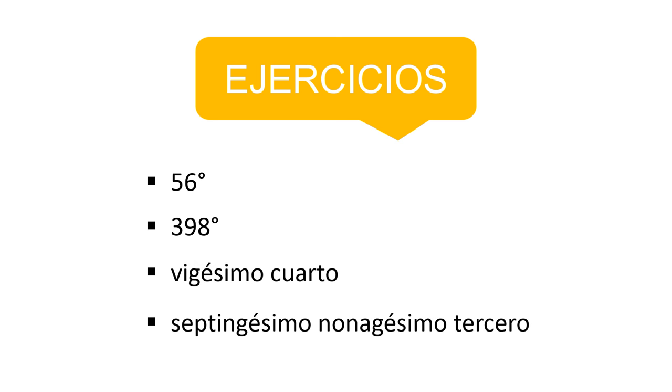Sufijos: -abo and -abba. I have to point out that even though you might hear ordinals from eleventh onwards with endings -abo and -abba, this is not correct, as these endings correspond to fractions. Ejercicios — the first two consist of writing the ordinal numbers in letters, and the last two of doing the opposite. You can leave your answers in the comment section below this video.